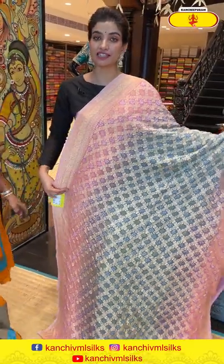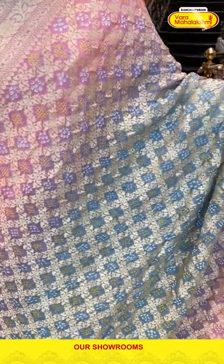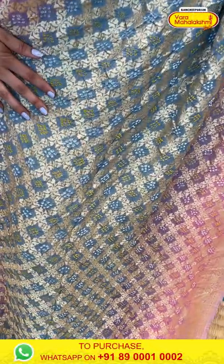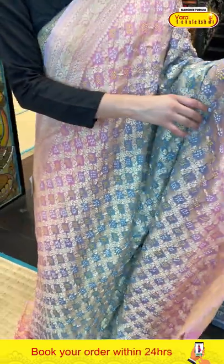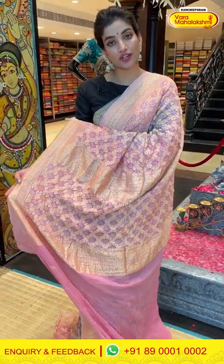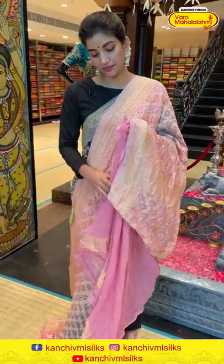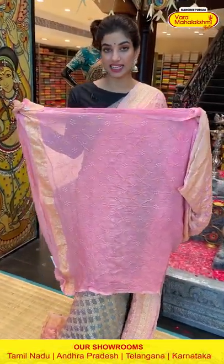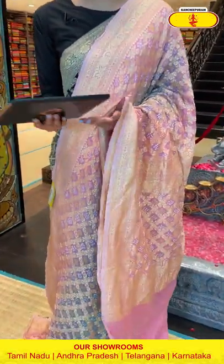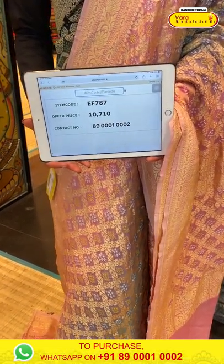If you're into bright colors and different fashion, this is a perfect saree for you — a gray and pink combination with checks design all over the body and beautiful bandini work. There is a very elegant baby pink color border. The checks design continues all over the pallu along with bandini work, and a gorgeous blouse. The saree code is EF787 and the offer price is 10,710.